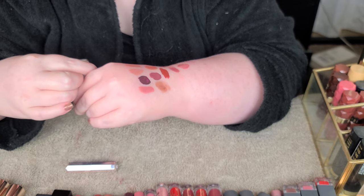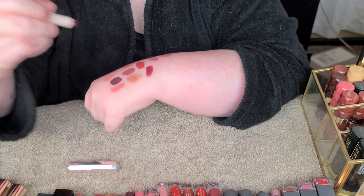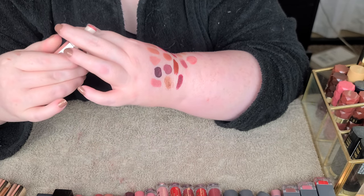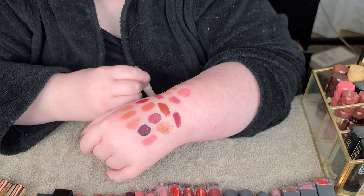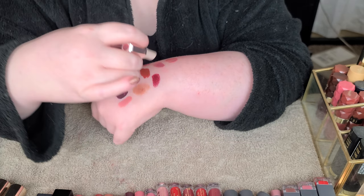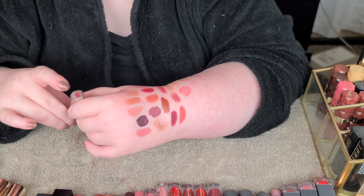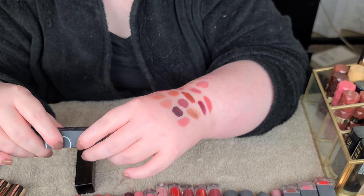From Fenty, these are the Mattemoiselle lipsticks. I've got Grisilda - I'm gonna pass that along, not into that shade. The second shade is pretty but I have a lot of similar colors, so I'm letting that one go as well.